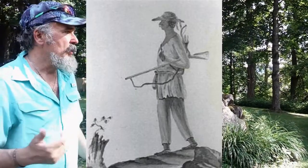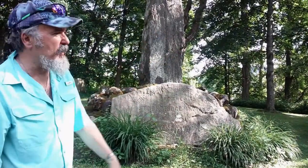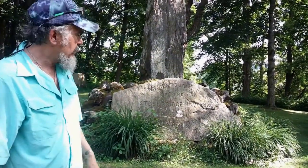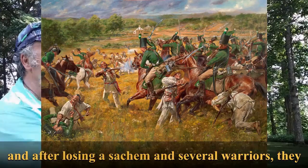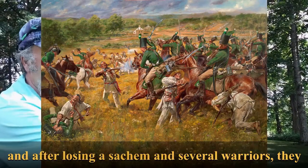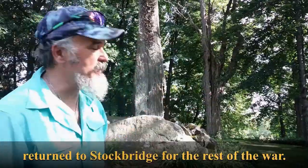They served valiantly in the American Revolution. The Stockbridge Indians were the terror of the Tories and the Indians of upstate New York. It wasn't until the disaster at Brooklyn that they moved west to western New York where the Finger Lakes are, and then later to Wisconsin.